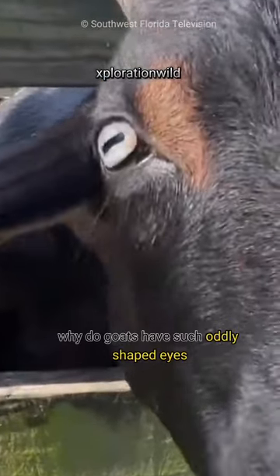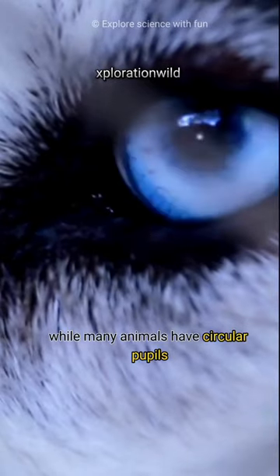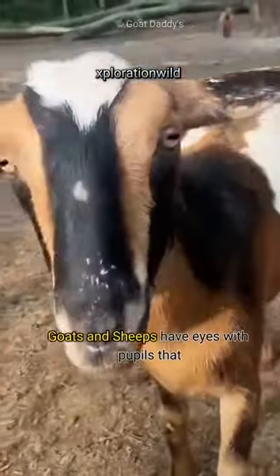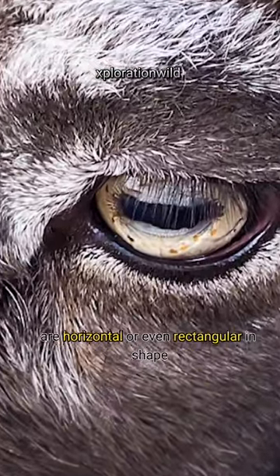Have you ever wondered why goats have such oddly shaped eyes? While many animals have circular pupils, goats and sheep have eyes with pupils that are horizontal or even rectangular in shape.